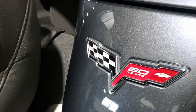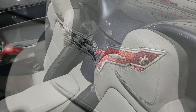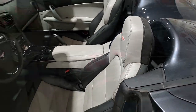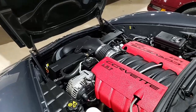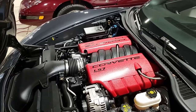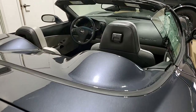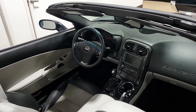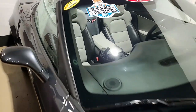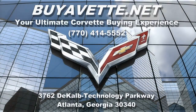Buy-A-Vet specializes in hand-picked Corvettes that are loaded with expensive factory options, and all of our certified Corvettes are way above average condition for the miles they have on them. Be sure to take a look at buyavet.net. We ship nationwide and even worldwide, and we make buying online something you can do with ease, but more importantly, with confidence. We're located in Atlanta, Georgia. Stop in and see us sometime, or give one of our sales representatives a call at 770-414-5552, and we'll help you with this Corvette or any other Corvette we have in stock. We can even find you the Corvette of your dreams. Give us a call today — buyavet.net in Atlanta, Georgia.